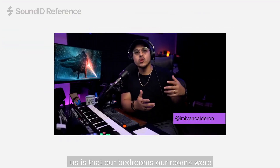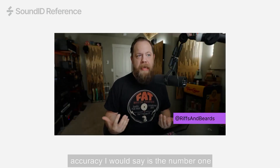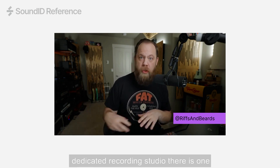The problem for home studio owners like us is that our bedrooms, our rooms, were not built for audio production. And sound accuracy, I would say, is the number one issue plaguing anyone that isn't in a dedicated recording studio.